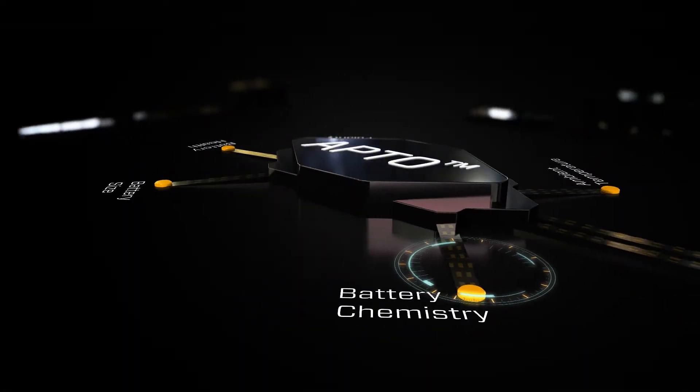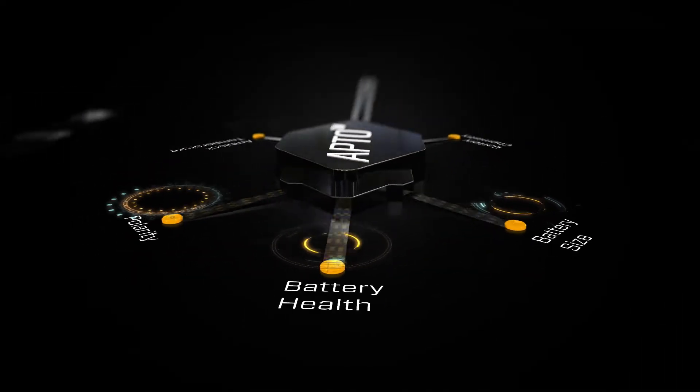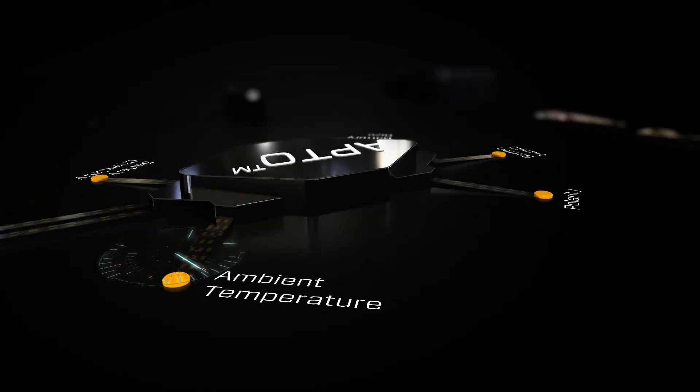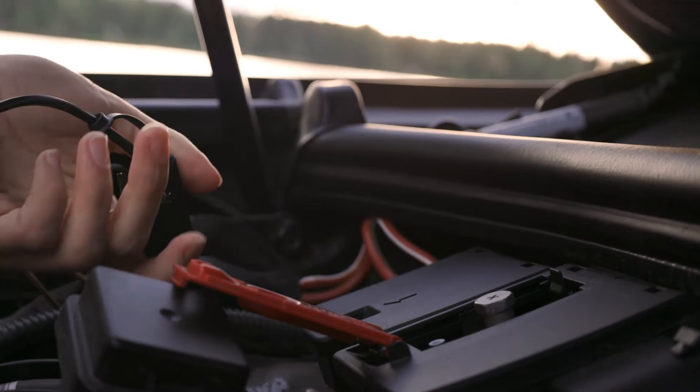Automatically recognizing your battery's chemistry, size, and health, the CS1 will instantly create a unique charging program for your specific battery. This, combined with new polarity-free clamps, means you can do nothing wrong.